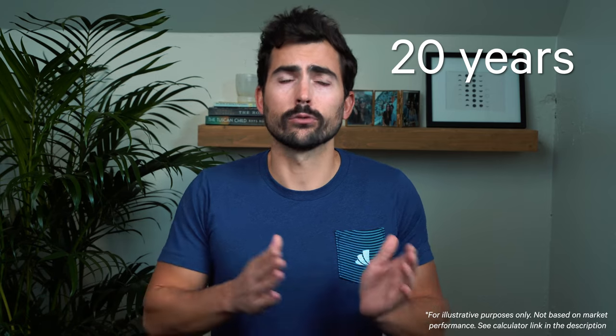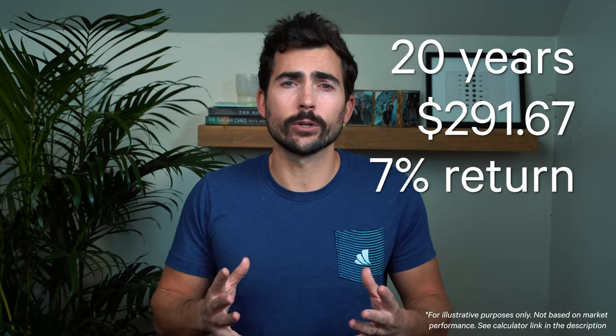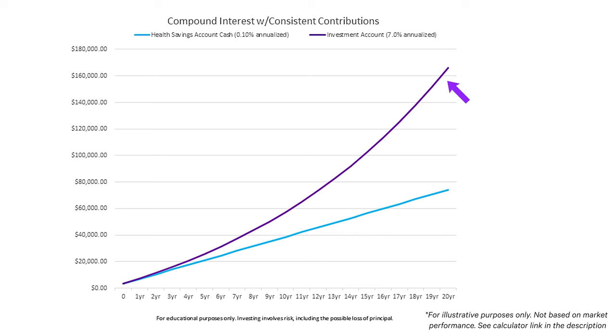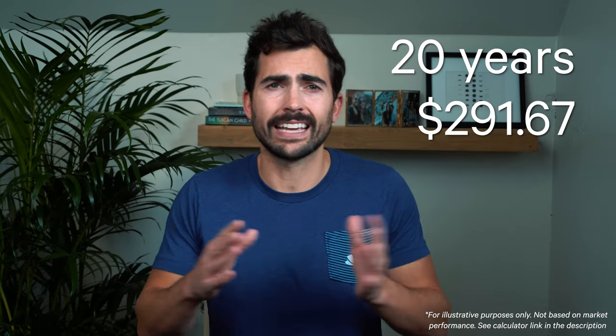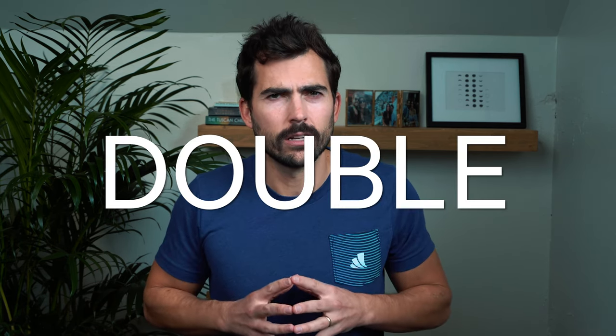Assuming you max out your HSA contributions each year for 20 years through monthly contributions of $291.67, and assuming a 7% annualized investment return, you could end up with over $160,000. If you were to contribute the same amount each month but let it sit in cash making just 0.10%, you'd end up with around $80,000. So by simply investing your HSA contributions and assuming a 7% return, you could double your future savings. This illustrates the power of compounding — something worth taking seriously.